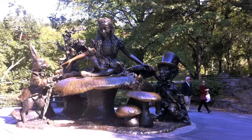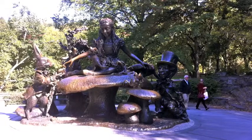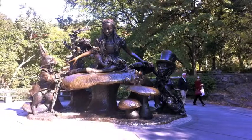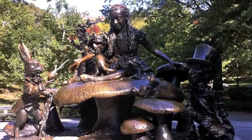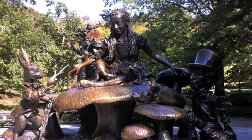The Alice in Wonderland sculpture was based on the original illustrations of John Tenniel from the first published edition of the book Alice in Wonderland. The sculpture was constructed so children could visit and experience the wonder of Lewis Carroll's classic story. Children are invited to climb, play, sit, and more all over the sculpture, unlike most sculptures.